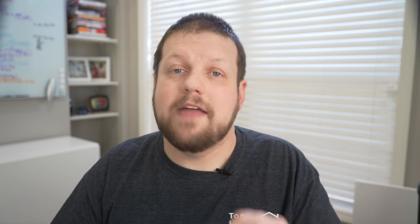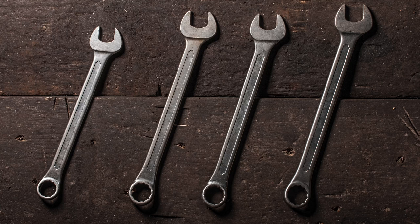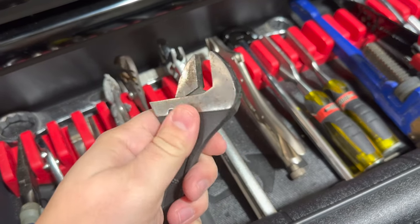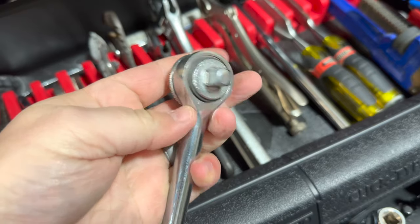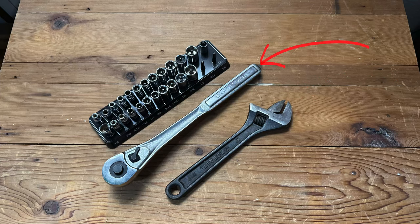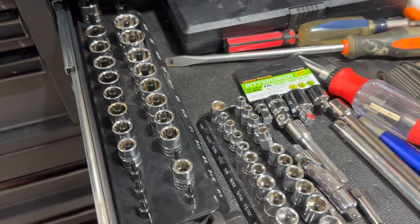My number one pick is something that's often overlooked for these types of lists, and that's wrenches. When I hear the word wrench, the first thing that comes to mind is working on cars, but every homeowner should have them in their toolkit. Wrenches are used to tighten or loosen bolts and nuts, making them essential for tasks like installing shelves, fixing leaky faucets, repairing furniture, and working on lawn equipment. They come in standard, adjustable, and socket types. If you have to pick just one, an adjustable wrench will handle most jobs. If you get a socket wrench set, remember to have both metric and standard wrenches to handle all the different bolt and nut sizes you'll encounter.